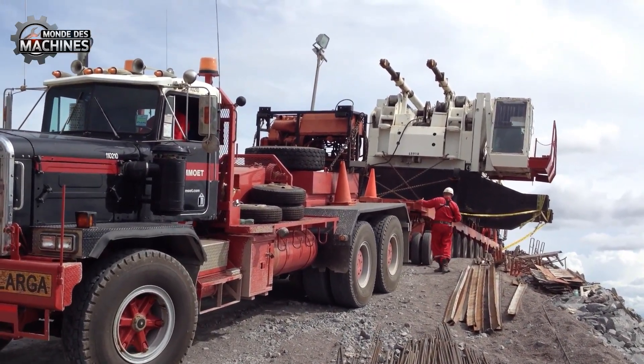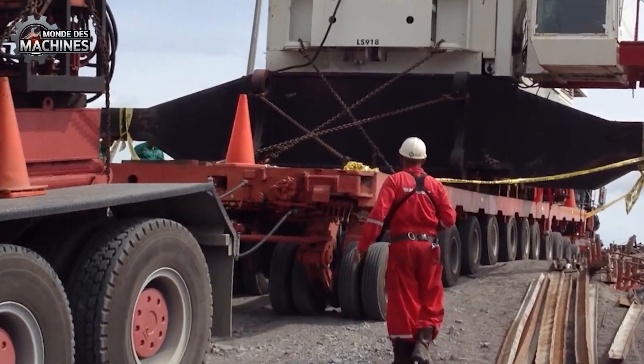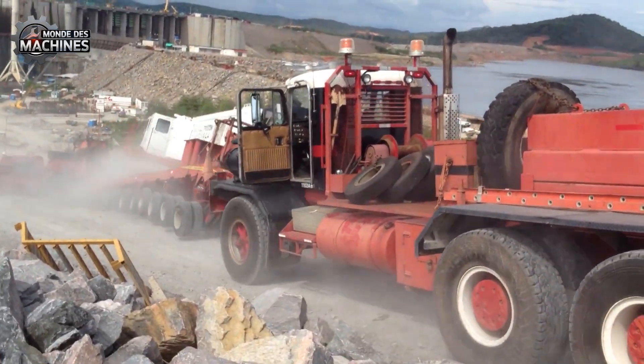The incident occurred during the deployment of a crane with a crew of 400 tons, illustrating clearly the potential risks in the construction and transport of equipment loads. This is an atypical example to keep in mind.